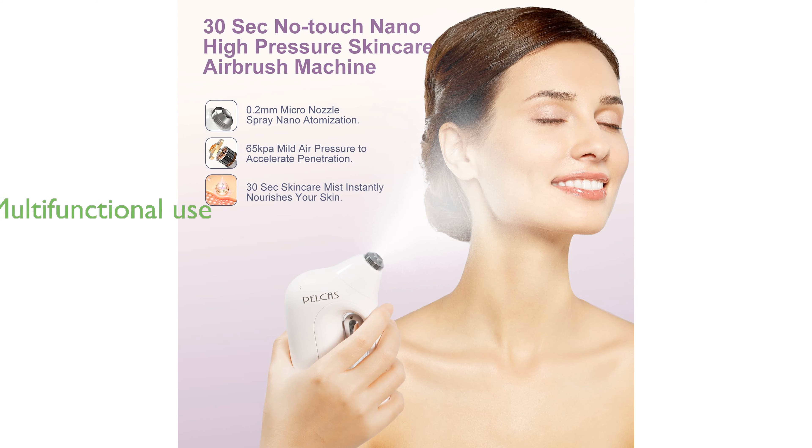This multifunctional mister can be used with various water-based skin care products like toner, plant hydrosol, and repair essences, making it suitable for all skin types.